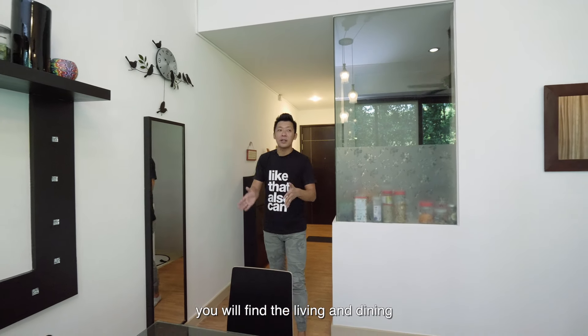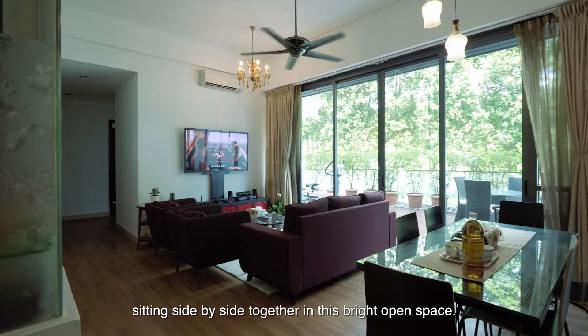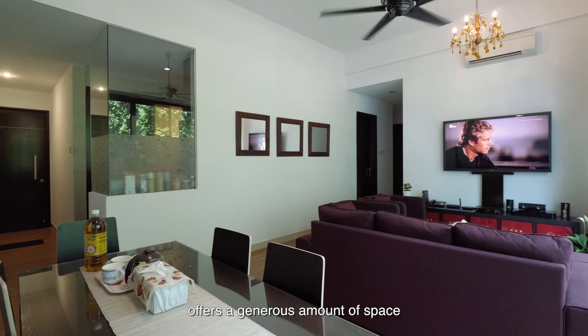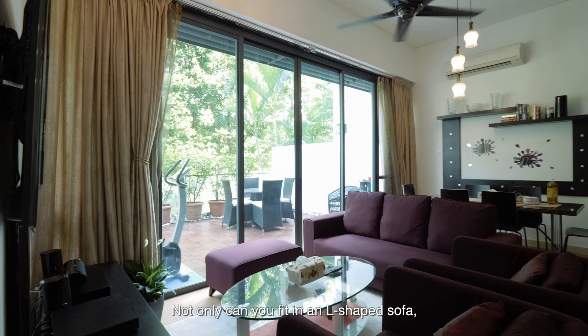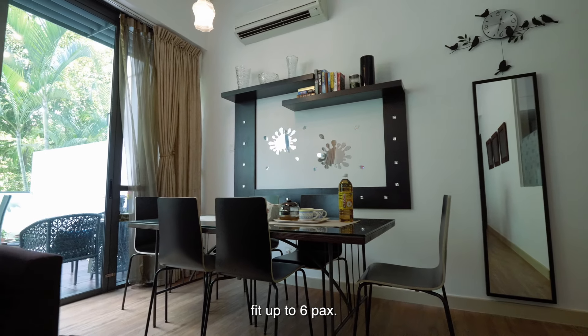Once you step into this unit, you'll find a living and dining area sitting side by side in this bright, open space. This 1,496 square feet unit offers a generous amount of space and an excellent layout. Not only can you fit in an L-shaped sofa, but also a dining table that can seat up to six pax.